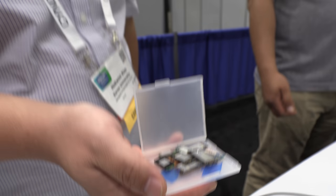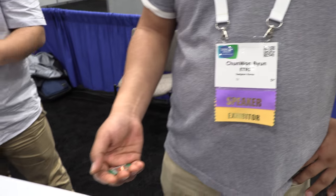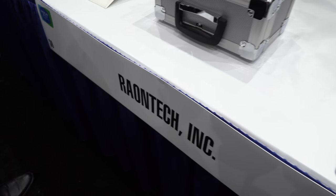At SID Display Week, we meet Ho Kwon Kim and Shunwon Byung, who are from Atri, showing products at the Rayon Tech booth.